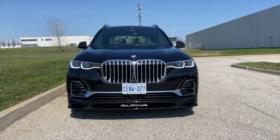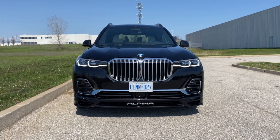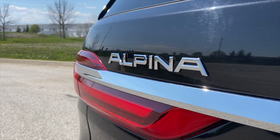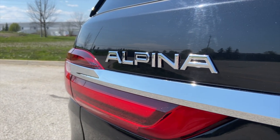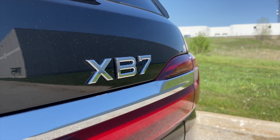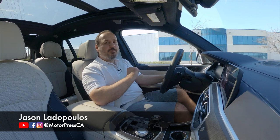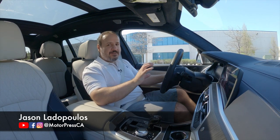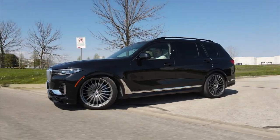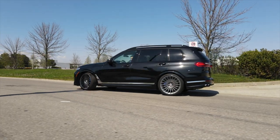This is the 2021 BMW Alpina XB7. Alpina is actually a registered auto manufacturer that has partnered with BMW and they make some of the world's most famous and iconic models. There is a misconception that Alpina is like an in-house improvement division but it's not — it is a BMW partner. They make their own vehicles. This time around they started with the BMW X7 and created one of the most magnificent pieces of machinery I've ever seen.